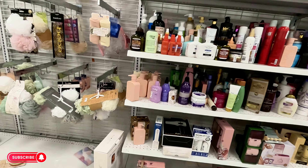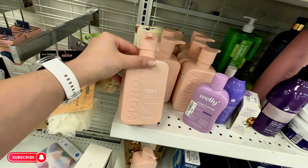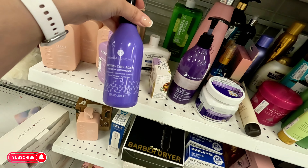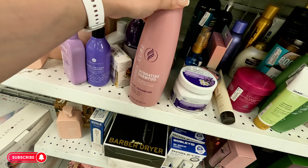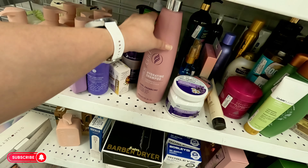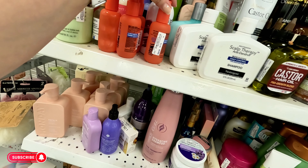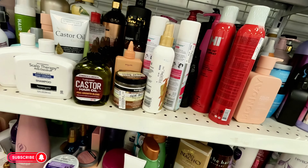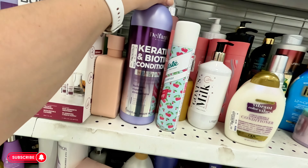Let's look at the hair products over here in this little corner. They have Monday Repair conditioner for damaged hair — $4.99. Collagen leave-in for $6.99. Purple shampoo for blondes — $4.99. Hydrating curly hair product that defines curls — $8.99 for that liter size. Curling twist and curl $3.99, castor oil $5.99, CHI hairspray $12.99, and keratin and biotin conditioner $7.99.